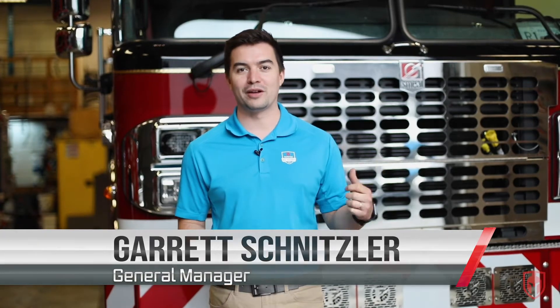Hi everyone, I'm Garrett Schnitzler with Safe Tech Pro Fire. Welcome to our latest walk-around video with a brand new Spartan Custom Pumper for Kamloops Fire Rescue.